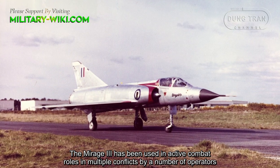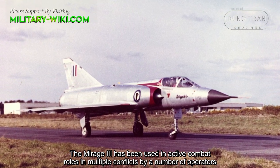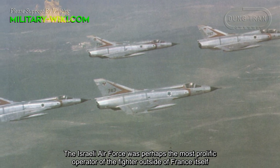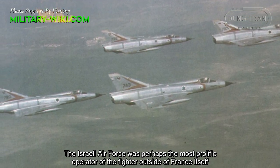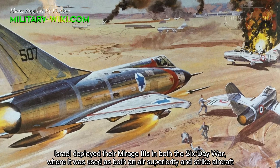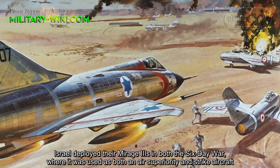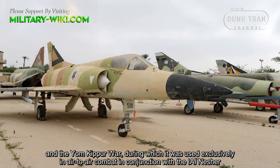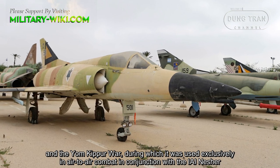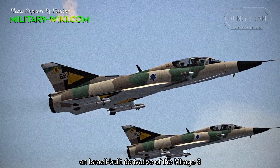The Mirage-3 has been used in active combat roles in multiple conflicts by a number of operators. The Israeli Air Force was perhaps the most prolific operator of the fighter outside of France itself. Israel deployed their Mirage-3 in both the Six-Day War, where it was used as both an air superiority and strike aircraft, and the Yom Kippur War, during which it was used exclusively in air-to-air combat, in conjunction with the IAI Nesher, an Israeli-built derivative of the Mirage-5.